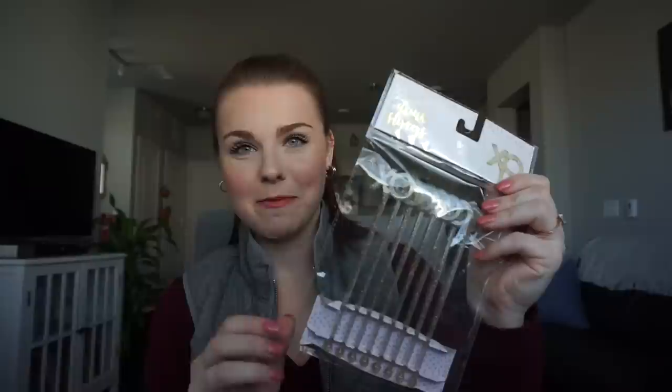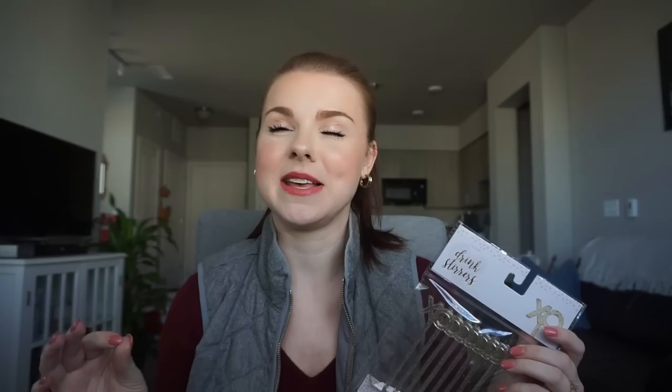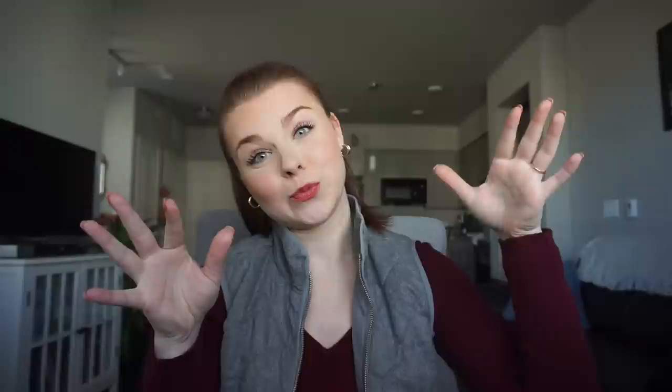The first thing I found is something I've been meaning to get — stir sticks for cocktails. It's annoying when you're making cocktails and keep dirtying up so many pieces of silverware. These have cute little XOs on top and they're sparkly, so they'd still work year-round. And these were only a dollar!